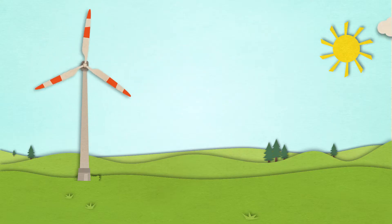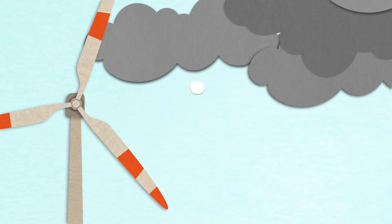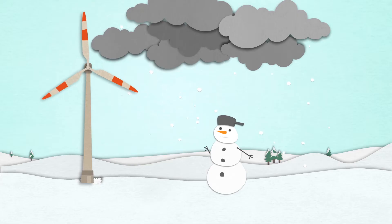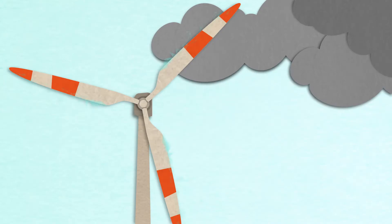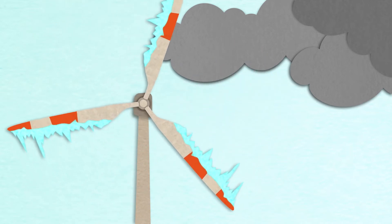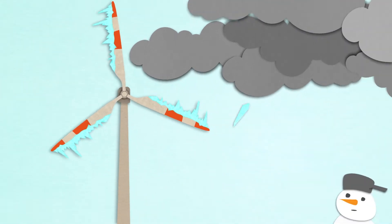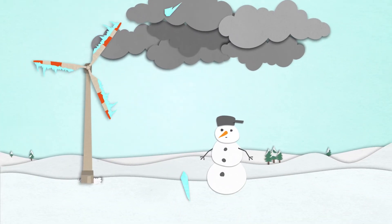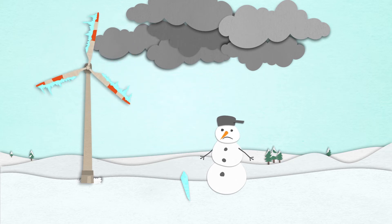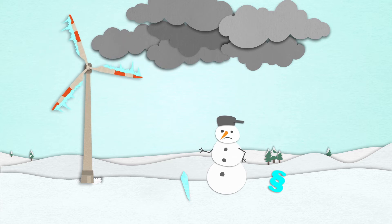Ideally, wind turbines would run economically, efficiently and with no interference. However, wind turbines are exposed to a variety of environmental conditions. Ice on the rotor blades and the resulting imbalances can cause disruptions, as well as extensive damage to the entire system and can lead to dangerous ice shedding. The law stipulates that wind turbines must be equipped with technology that detects the critical formation of ice without fail.